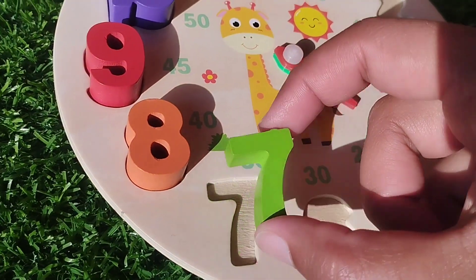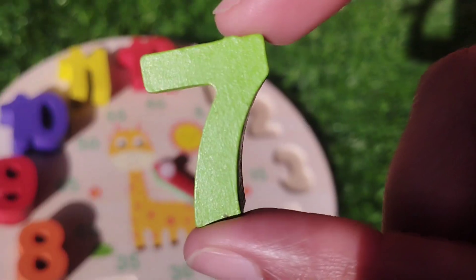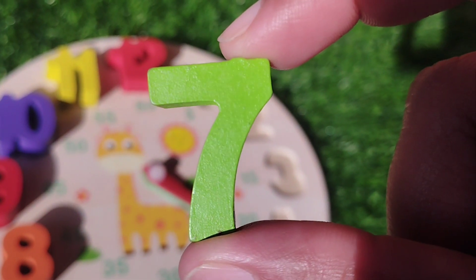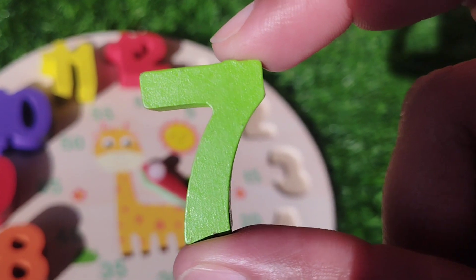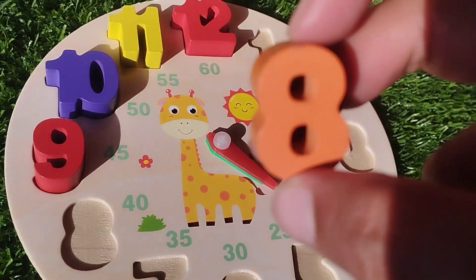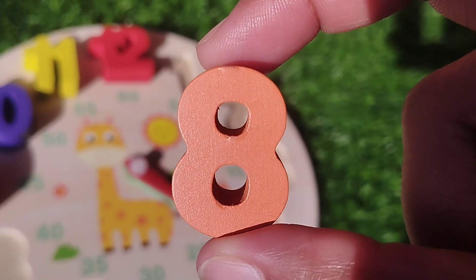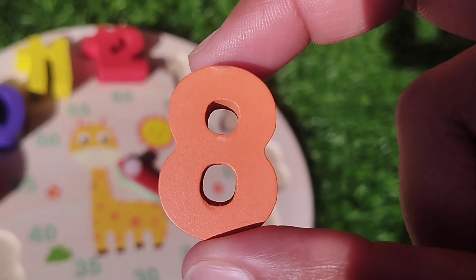The next number is number seven. This is number seven. The next number is number eight. This is number eight.